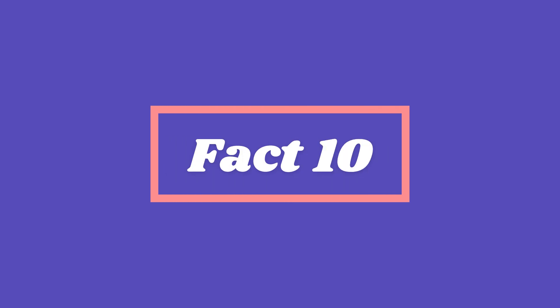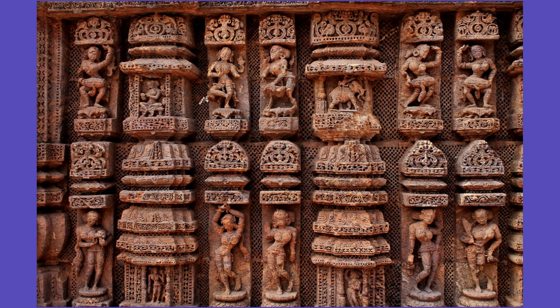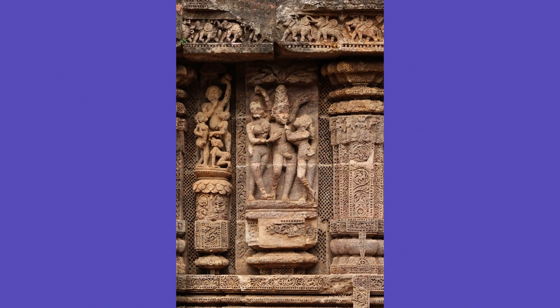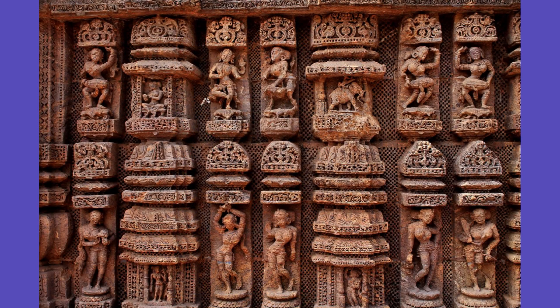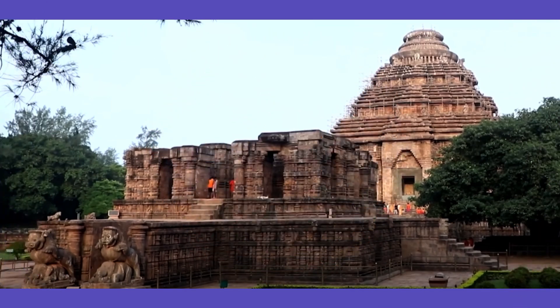Fact 10. The temple is famous for its erotic carvings, which are said to depict the various aspects of human life, including love and sexuality. However, some of these carvings have been defaced over time. The Sun Temple is not just a place of worship but also a symbol of Odisha's rich history and cultural heritage.